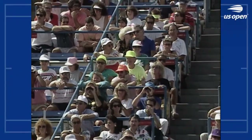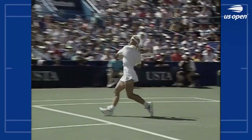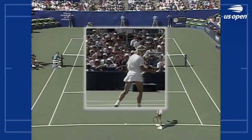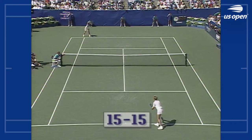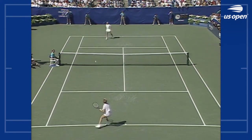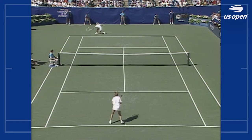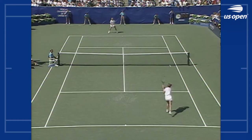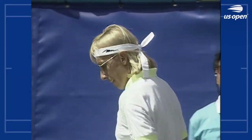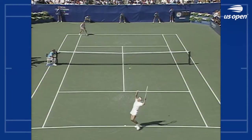Another show of athletic ability. Watch this — she jumps both feet off the ground and pops that backhand volley cross-court angle for a winner. Pretty good precision there.